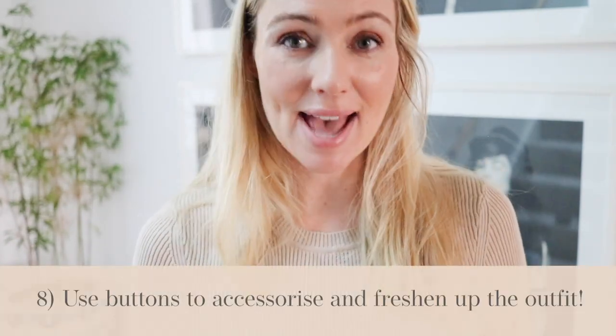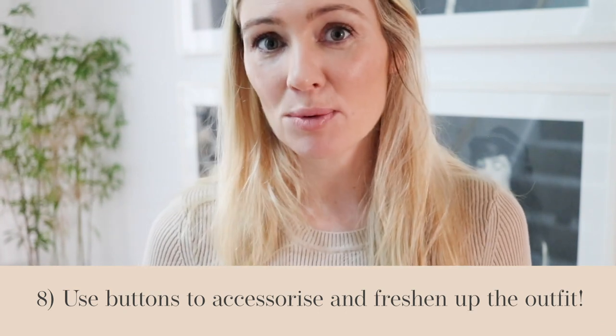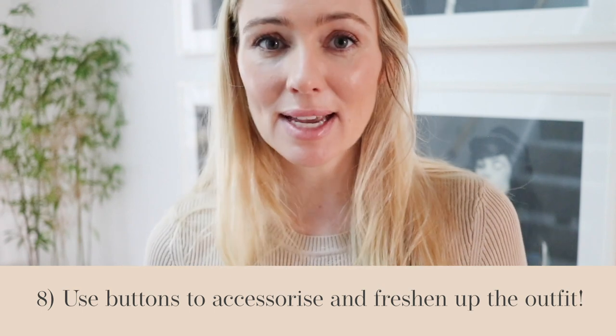Hack number eight is buttons. Buttons are incredible. You can find an amazing collection of unique and vintage buttons on the secondhand market and at your local haberdashery store. Changing the buttons on a jacket or piece gives it a whole new lease of life.